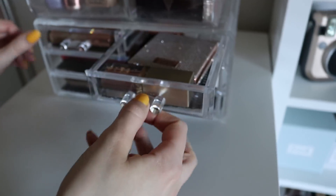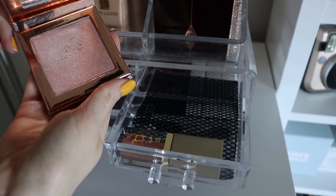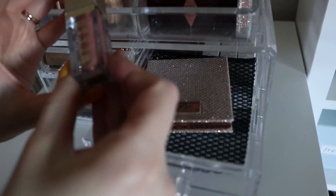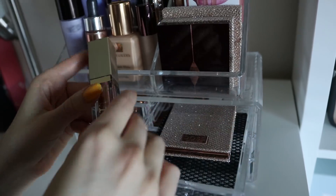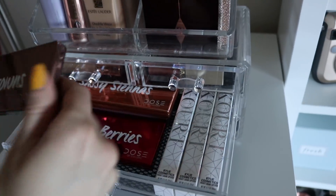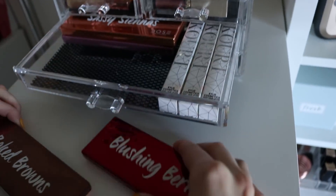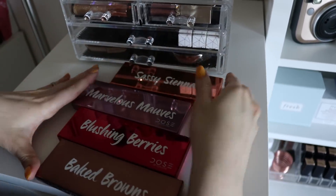I also have the rest of the Dose of Colors Desi Katie lip products here that came with that same collection. Here is the other highlighter — this is Mirame — a little bit of a darker highlighter, but it's still so pretty. This is where I also keep my Stila Magnificent Metals eyeshadow glitter in Kitten Karma. This is the only shade I own in the full size and I really love this shade. I keep all my Dose of Colors eyeshadow palettes — all the matte ones: Baked Browns, Blushing Berries, Marvelous Mauves, and Sassy Siennas.